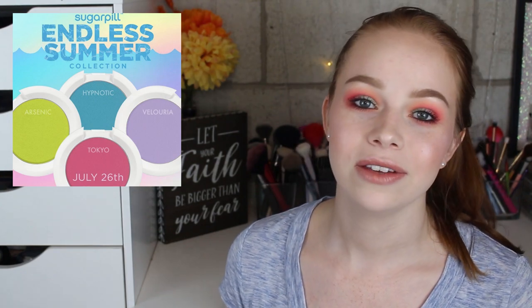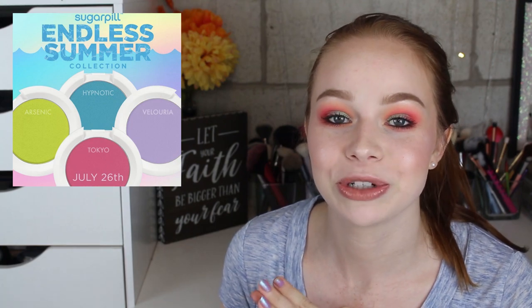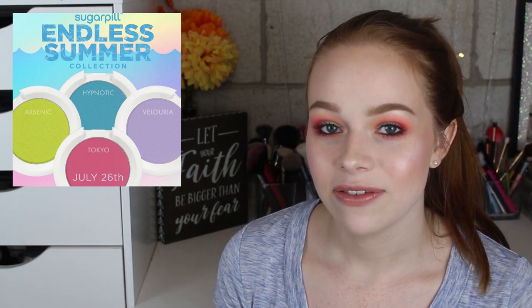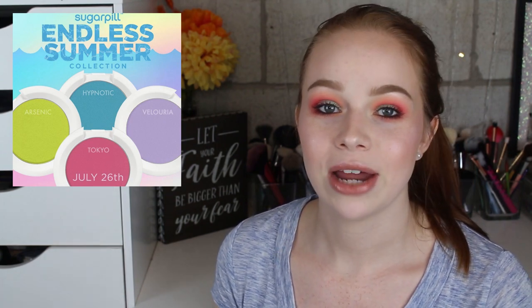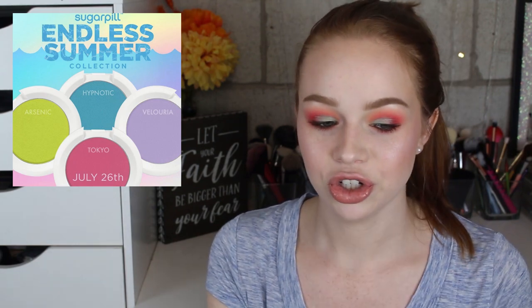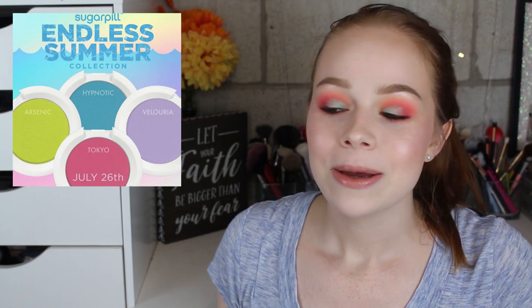I personally feel like Sugarpill shadows are good quality — you can definitely do beautiful looks with them. I find them to be more on the buildable side. I don't think they're crazy, crazy pigmented like pressed pigment. But I also think they are definitely overhyped. My theory is that it's because Sugarpill has been around for a really long time. Whenever it was hard to find colorful shadows in general, Sugarpill was the OG — they had options for people who wanted colors. But now the market has grown so much that I just cannot justify the Sugarpill price.